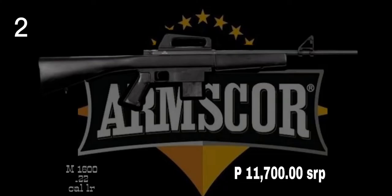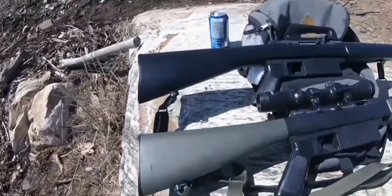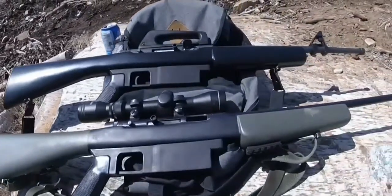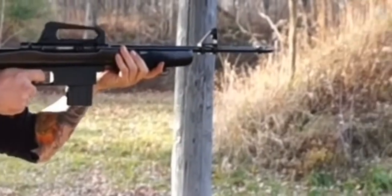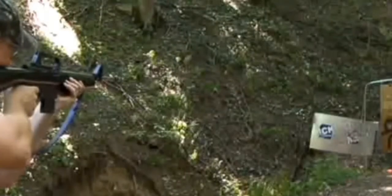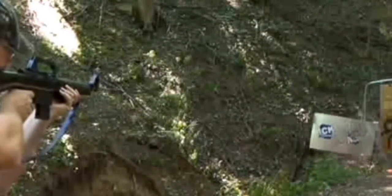M1600 is a semi-automatic rifle made by Armscore, formerly Squires Bingham Co. The rifle bears a resemblance to the Colt M16 family of firearms but is chambered in .22LR. As they are two entirely different firearms, there is no interchangeability of parts.